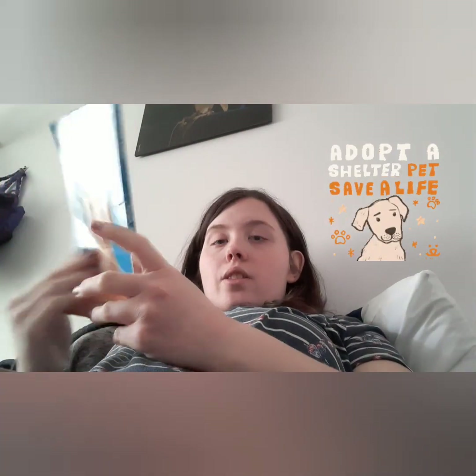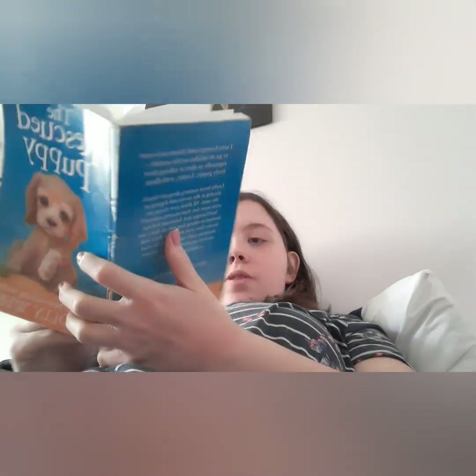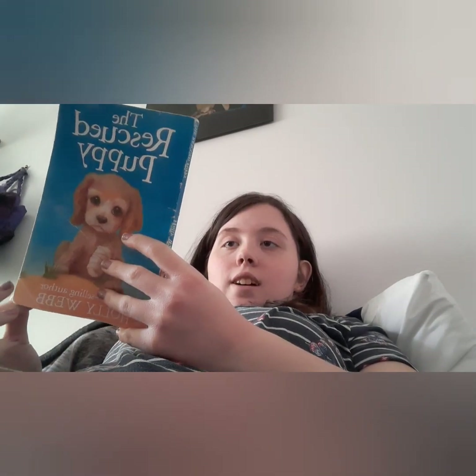I finished The Scruffy Puppy and moved on to The Rescue Puppy. Basically, Georgia and Adam get a puppy as a joint ninth birthday present. Around where they live, they're near a super busy road which they have to cross to get anywhere, so their parents aren't happy about them taking Lucky out on their own. But they're going on holiday to a seaside place in Suffolk and they're excited to take Lucky with them.